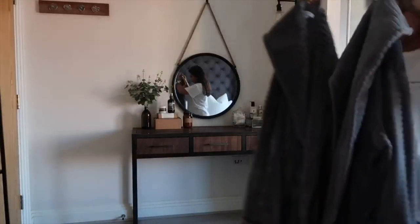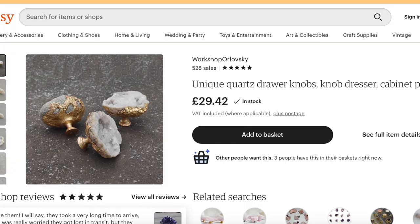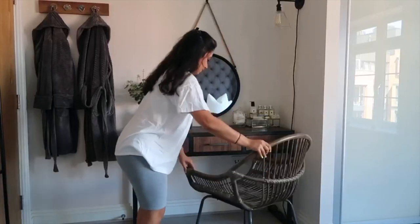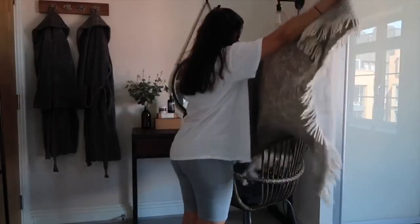On the side of the dressing table, I had a gap where I could put a hook. My dad actually made it for me — I bought geode-style knobs from Etsy, and he put them on a plank of wood to make a dressing gown holder. For the chair, I wanted a rattan-style dressing table chair. It's not the comfiest in the world, but once you put a cushion seat on it, it's fine. I also draped a blanket over it to make it look nice.